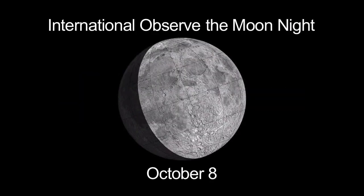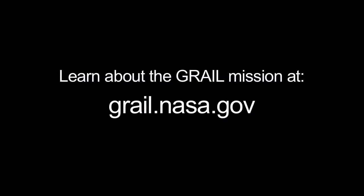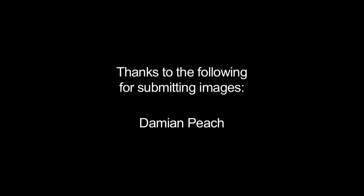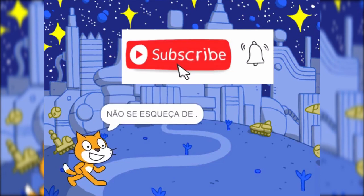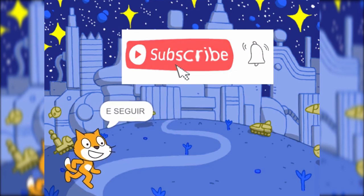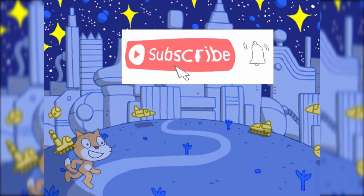That's all for this month. I'm Jane Houston Jones. I'll see you next time.